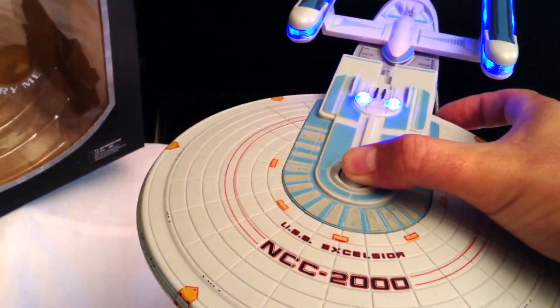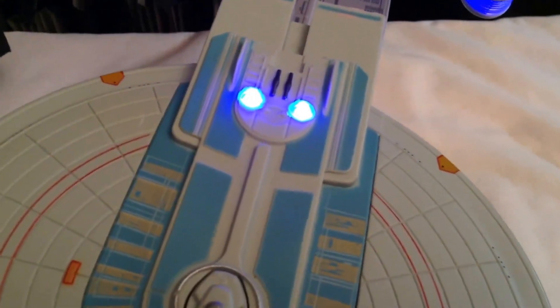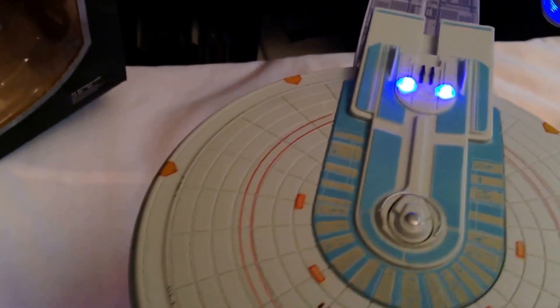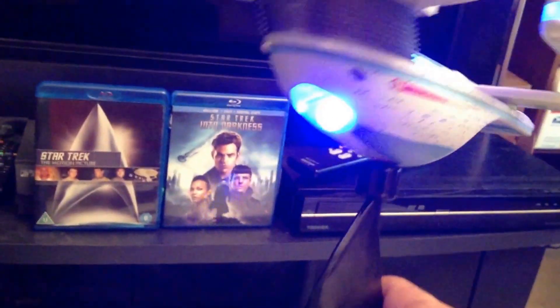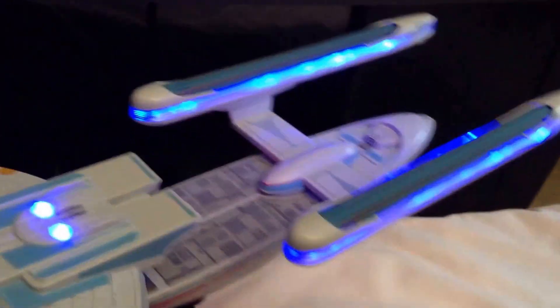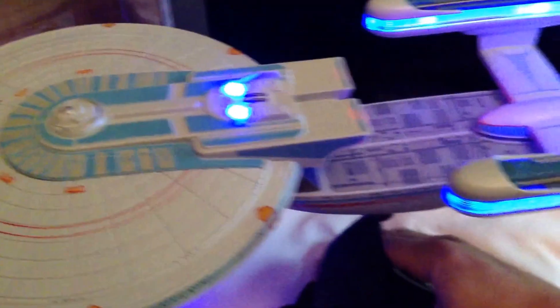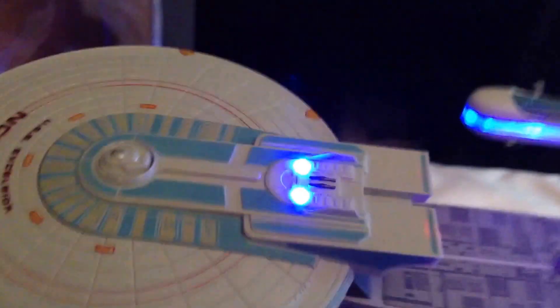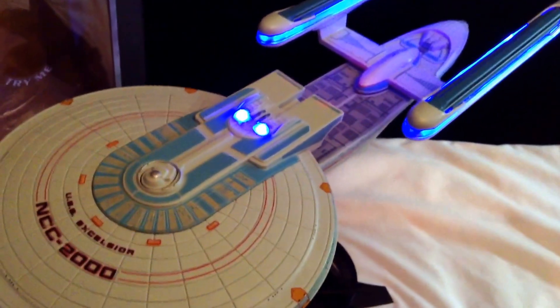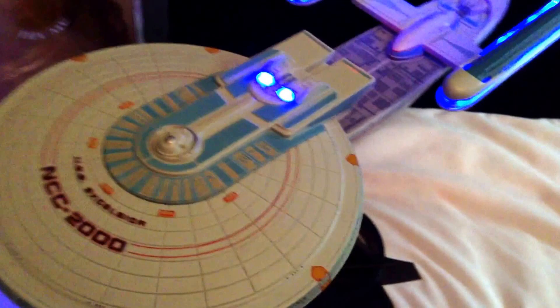You also have the light display mode. The auxiliary impulse crystals on the top are nicely lit up, and the deflector dish is nicely lit up as well, just like the Enterprise B. Let me turn the light down a bit so we can get a better look. The impulse engines are nicely lit up red. As far as the light-up features go, it's very similar to the B — the B just had those extra impulse engines.